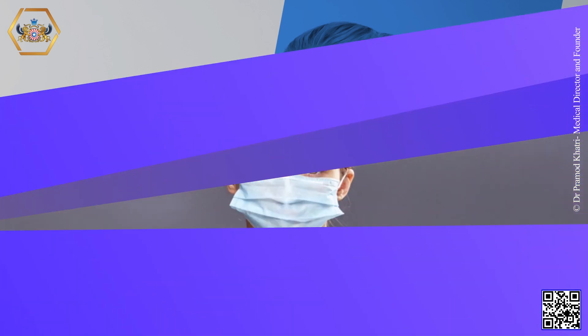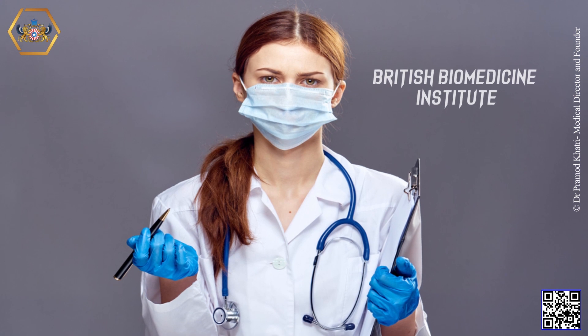Thank you for showing interest in British Biomedicine Institute — Skilled Postgraduate and Graduate Medical Degree Programs. For more information, please visit our website at British Biomedicine Institute. Hope you have gained a lot of clinical information through this presentation. Please like, share, and subscribe to the British Biomedicine Institute channel. Good luck. Goodbye.